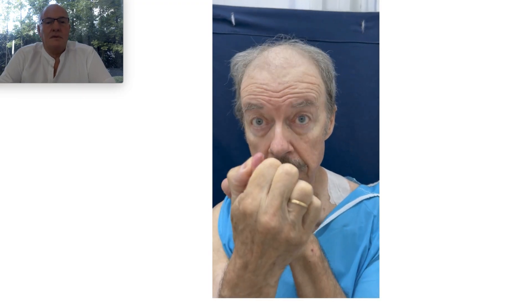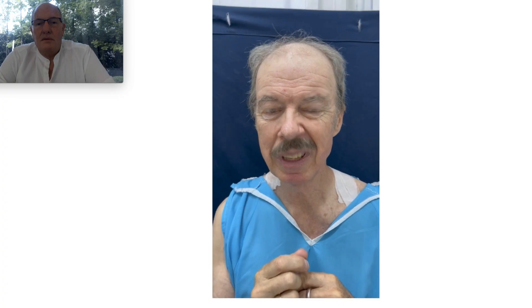It started off the size of the tip of my little finger, and I didn't think much of it. Then it started to get bigger and bigger.